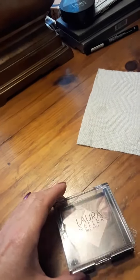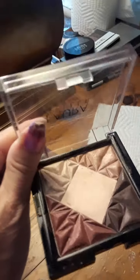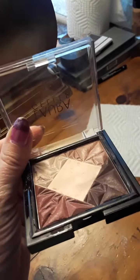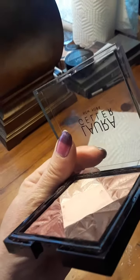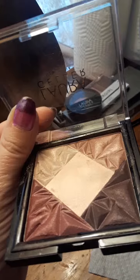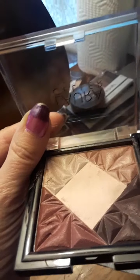Similar to the blush, it's liquid and they bake it for 24 hours. The packaging is a heavy thick plastic — it's beautiful packaging. I haven't seen another brand package eye color like this. Look how beautiful the colors are: rich, sparkly, and shimmery. The middle pink is a matte with a slight iridescence.